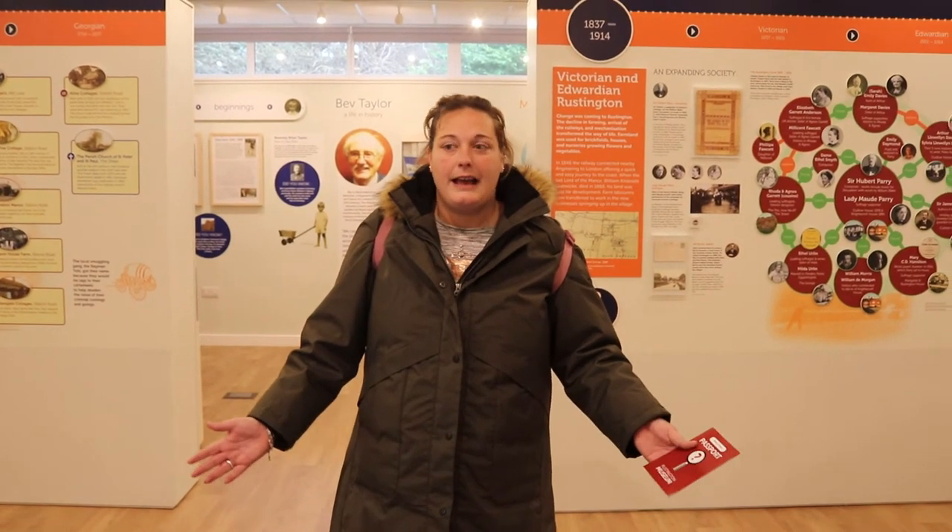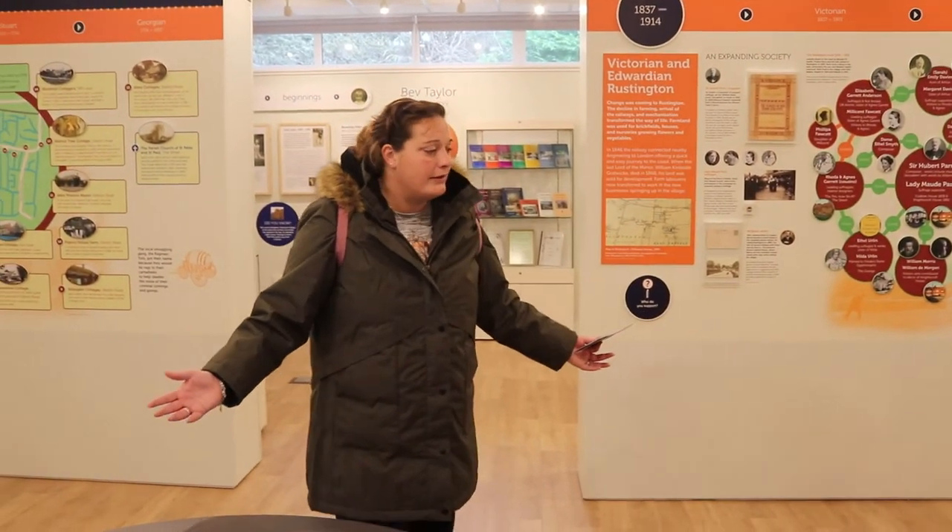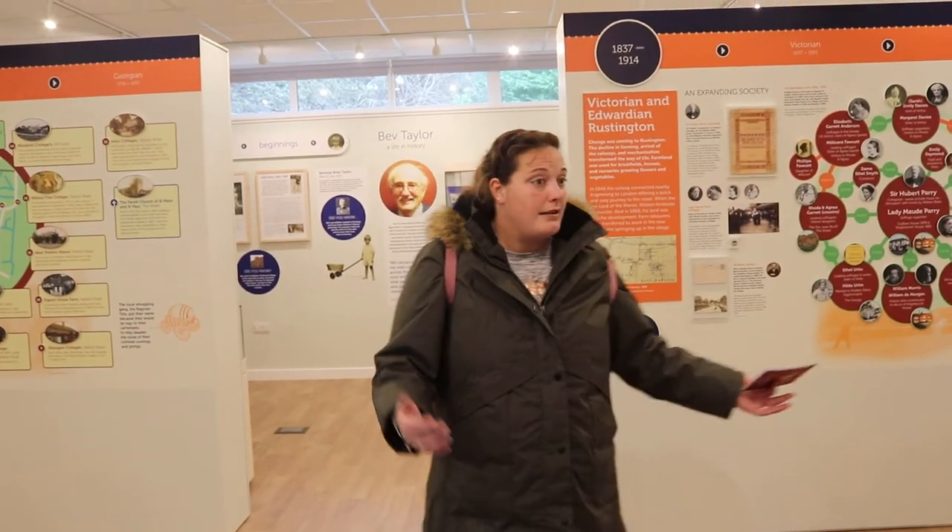So that's Rustington Museum. I really hope you enjoyed this vlog and I hope you come down for a visit — it's definitely worth it. Free admission, leave a donation if you can, and it's something fun to do with the kids: get out of the rain, interact with each other, and learn about the history of Rustington.